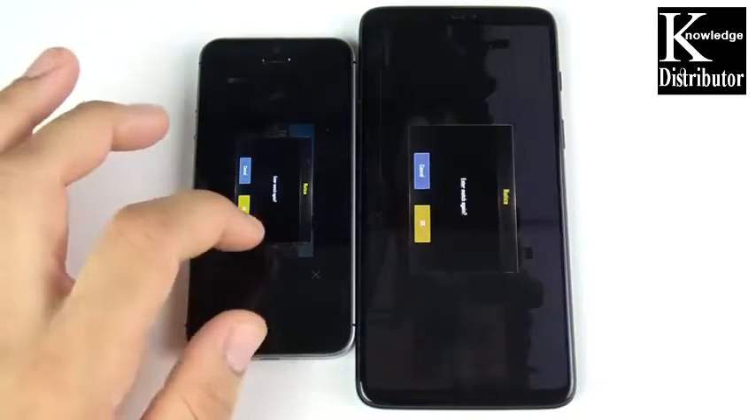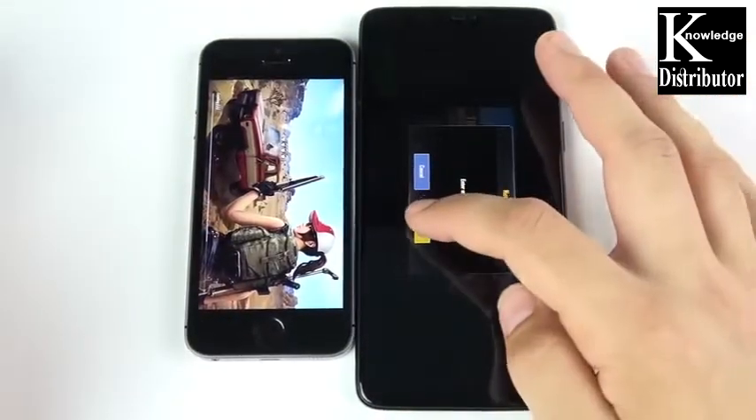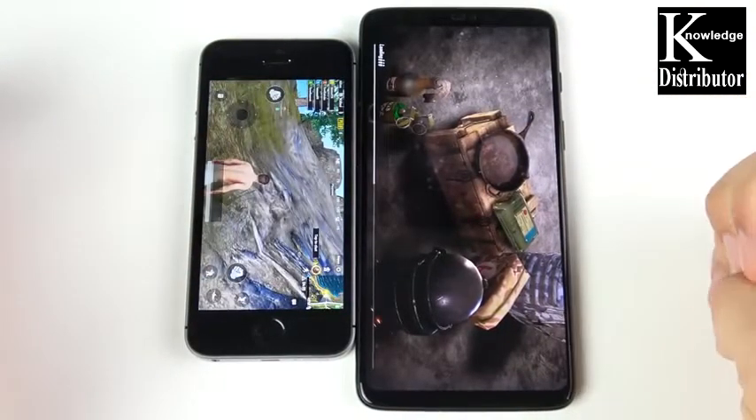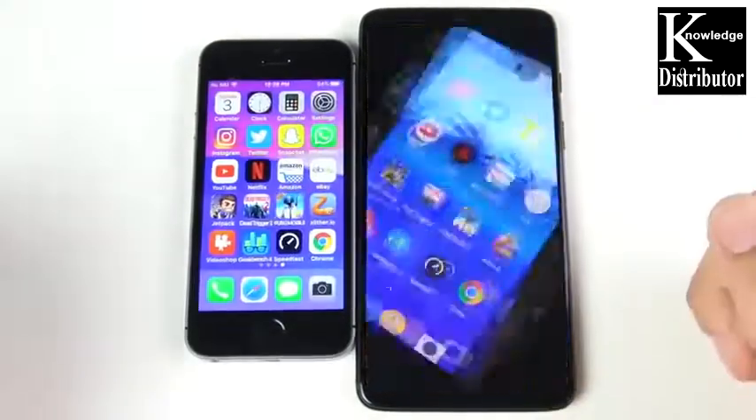Let's go into PUBG Mobile and see which one can open this more graphically intensive game. We'll wait until it gets into the actual game to see which one is playing first — this game requires quite a bit of power on both sides. It looks like the SE is slightly ahead. It's got a slight jump over the OnePlus 6, so gaming is not too far off for the iPhone SE — sometimes even better than this device. The SE is a little bit quicker loading up PUBG Mobile.